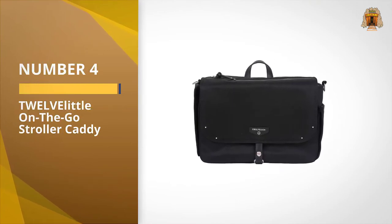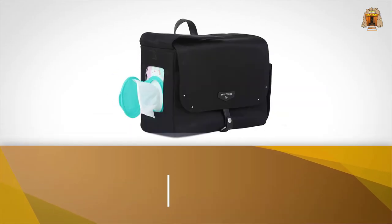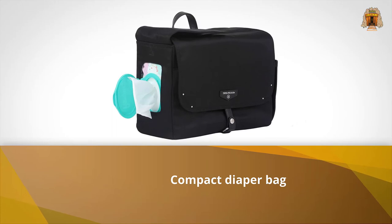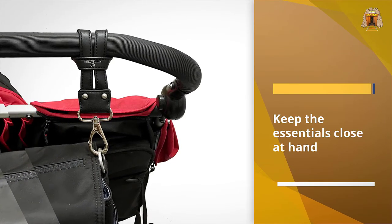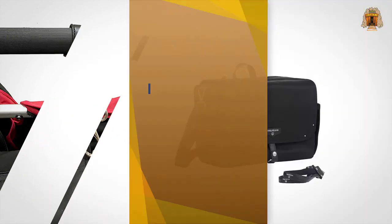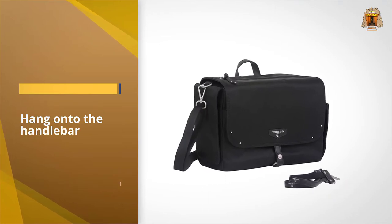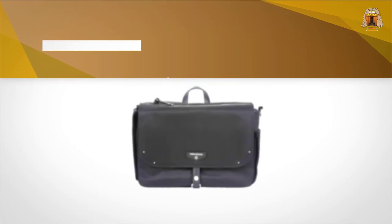Number four: the 12 Little On The Go Roller Caddy. If you're looking for a compact diaper bag to keep the essentials close at hand, this pick from 12 Little is for you. When you're on the go with your stroller, this caddy can hang onto the handlebar and offers enough pockets for diapers, bottles, and wipes for quick access from above. If you're not near your stroller, the bag has a shoulder strap to carry it like a messenger bag, as well as outer pockets for your phone and keys.